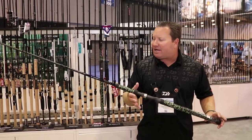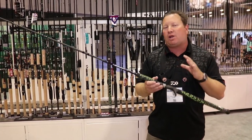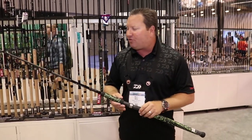How's it going TackleDirect customers? I want to show you this — it's technically a musky rod, but you hate to classify rods nowadays because somebody's going to find and want to use it for some other type of fishing. We're here at the 2019 ICAST show and I want to show this rod off. This is a Pro Rex musky rod.